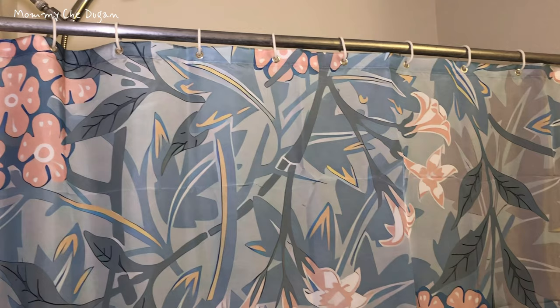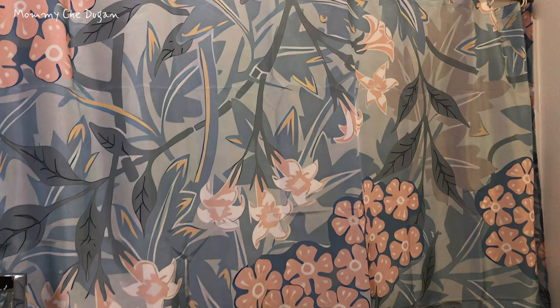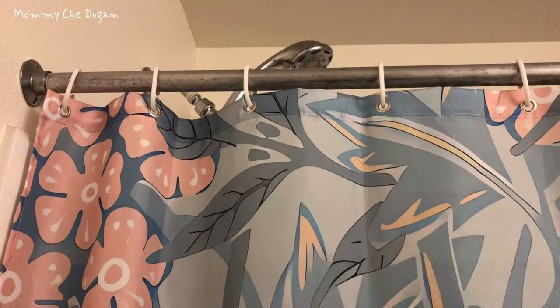This polyester shower curtain with a floral pattern adds a ribbon and brightens your bathroom. This fabric shower curtain provides perfect privacy and decorative appeal.